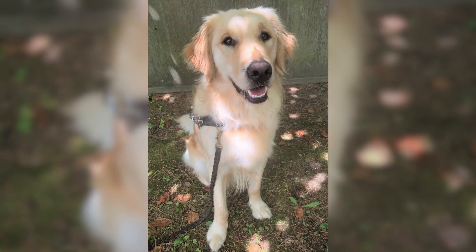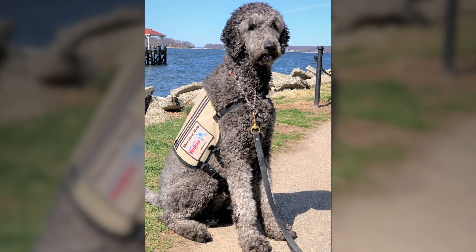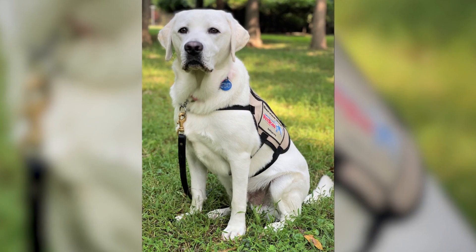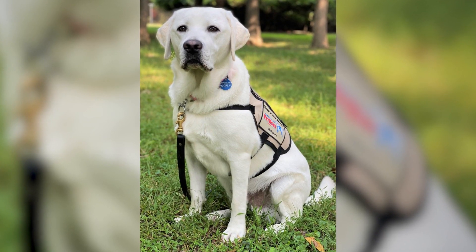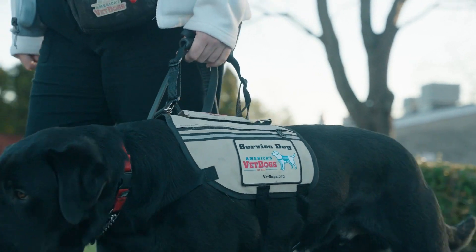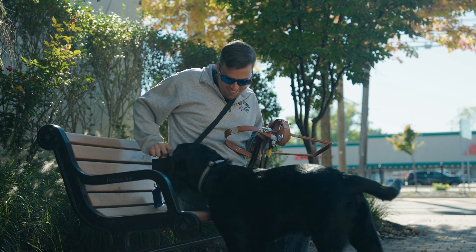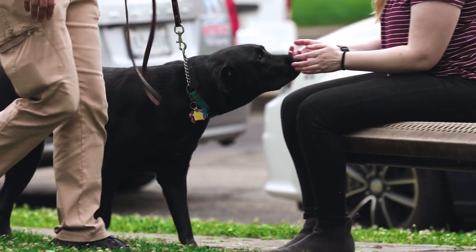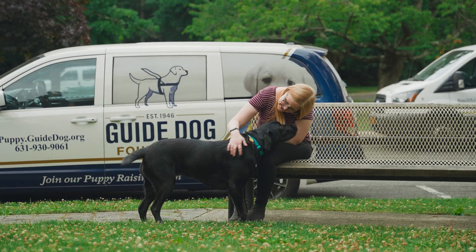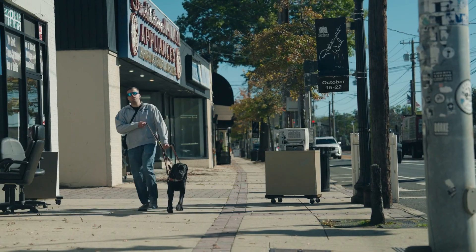Throughout this training cycle, puppy raisers stay connected with our puppy program team, receiving updates that include heartwarming photos of their dogs proudly donning their new service dog vests or guide dog harnesses. As our skilled guide dog mobility instructors and service dog instructors learn their new furry students, the process of finding the perfect match with a client intensifies. Temperament, working pace, and individual strengths become key factors in pairing a dog with a client.